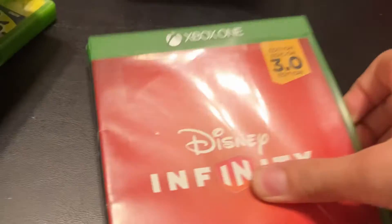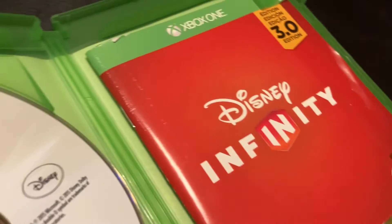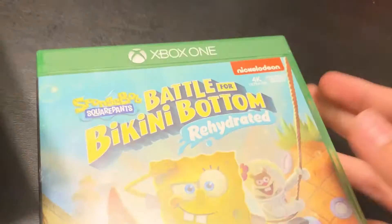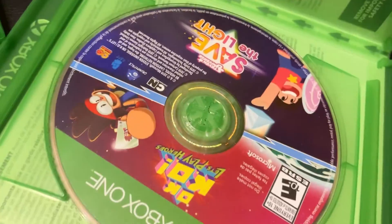Xbox One: Disney Infinity 3.0 — disc and manual. Gang Beasts — disc. Minecraft — which I'm pretty sure is one of the only other ones with a manual — disc and manual. SpongeBob: Bikini Bottom — disc. And then the Steven Universe: Save the Light and OK K.O.! Let's Play Heroes pack — I've only ever played Steven Universe and never touched OK K.O. as I'm not into that show.